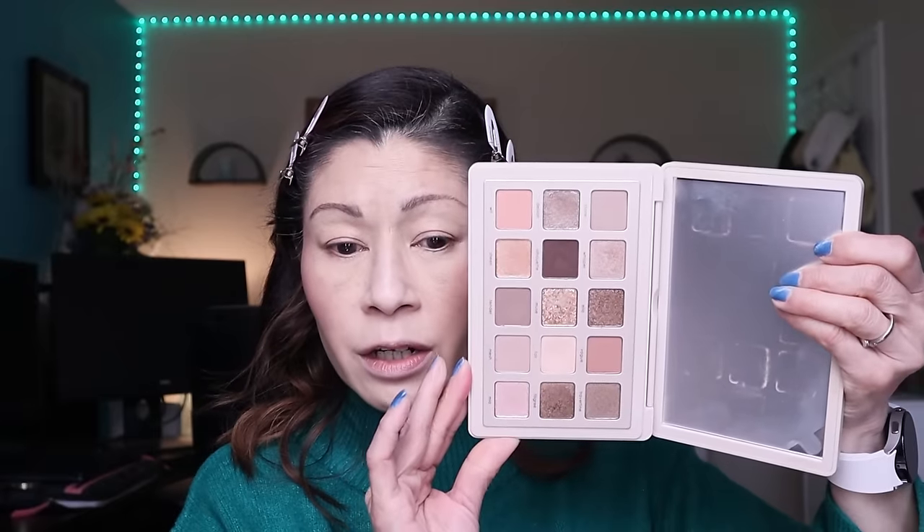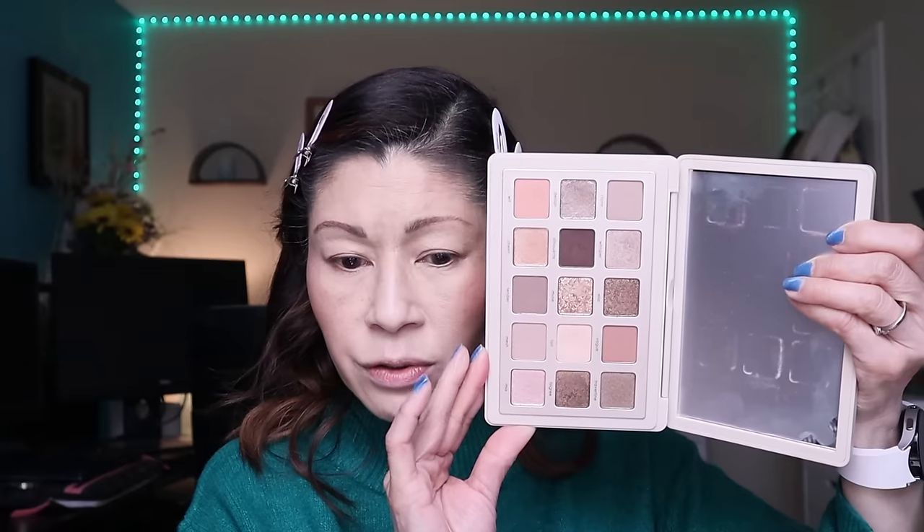For eyeshadow, I tested a lot of palettes this year — some drugstore, some high-end, plus cream eyeshadows. Towards the end of the year I was gravitating towards more neutrals and matte looks. The Natasha Denona I Need a Nude Palette is gorgeous — a beautiful blend of cool-tone nudes with stunning shimmers, pops of pink, and darker taupes. You can come up with so many versatile neutral eyeshadow looks.